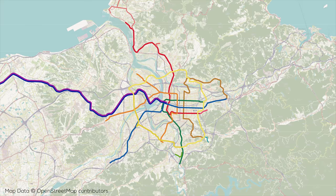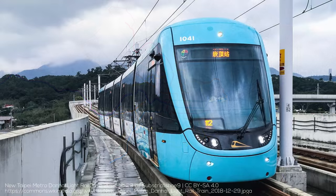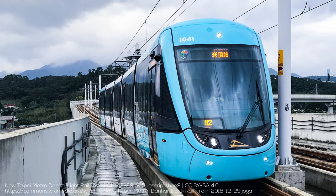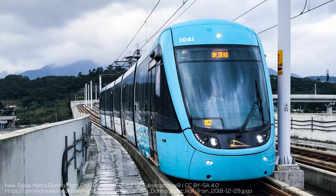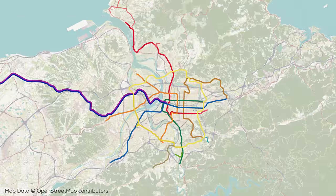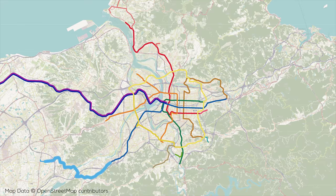A new line currently being constructed is the Ongkeng Light Rail — and I'm not kidding — colored khaki. This line will extend from the southwestern corner of the circle line 7.5km to the southwest. Much like the Danhai Light Rail, the densest sections are elevated while it travels at ground level further outside the city. The line has 9 station stops and should open sometime this year. A new metro line called the Sanying Line, colored light blue, will extend southwest from the southern terminus of the Blue Line to connect to the future expanded Taoyuan metro system, featuring 12 stations over 14km of track, set to open next year in 2023.